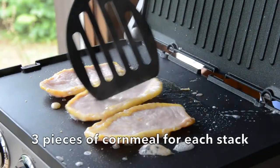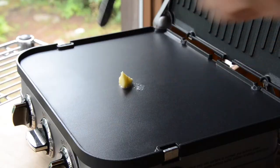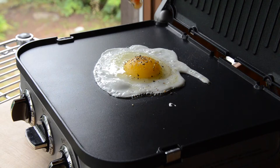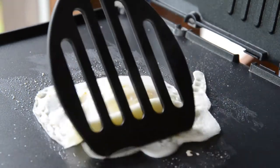Now we're going to take some peameal bacon — look at the gorgeous cornmeal on the side. We'll fry up a couple of pieces and take them off the grill. Then a tiny bit of butter, and we're going to add an egg. I love seasoning the egg with some salt, pepper, and a sprinkle of Tabasco. If you want it over easy, give it the flip.